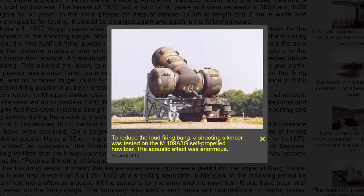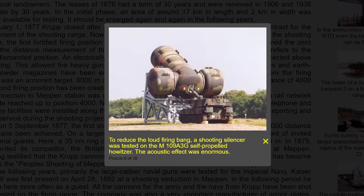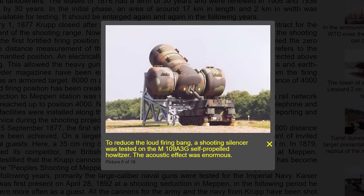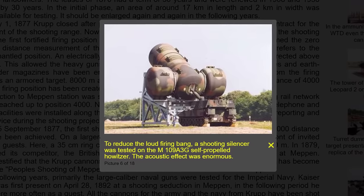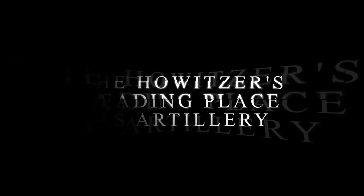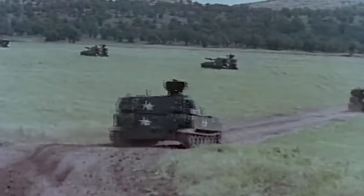The site states: "To reduce the loud firing bang, a shooting silencer was tested on the M109A3G self-propelled howitzer." The howitzer has a long-prized place in the history of warfare and armaments.